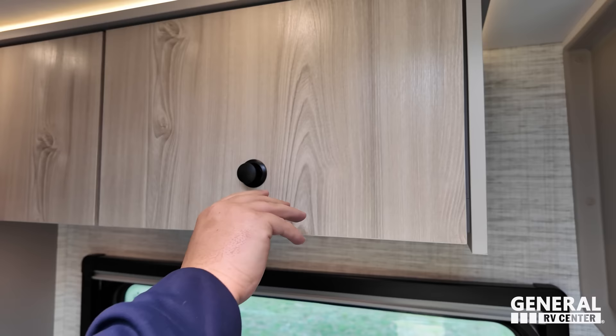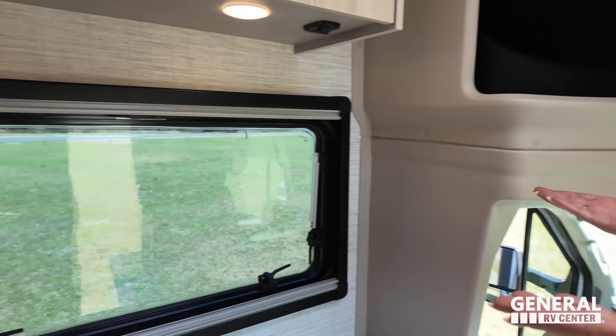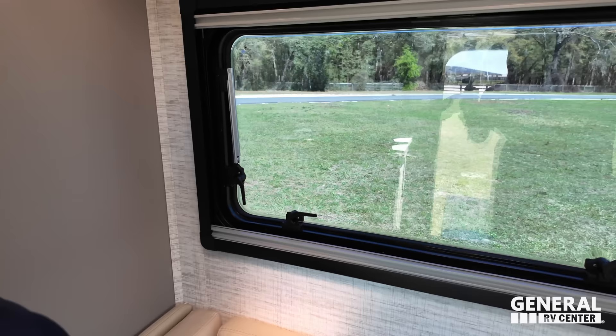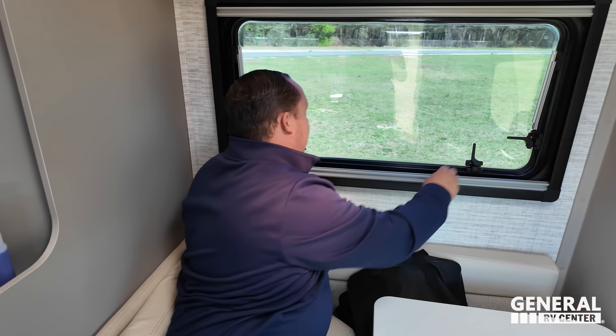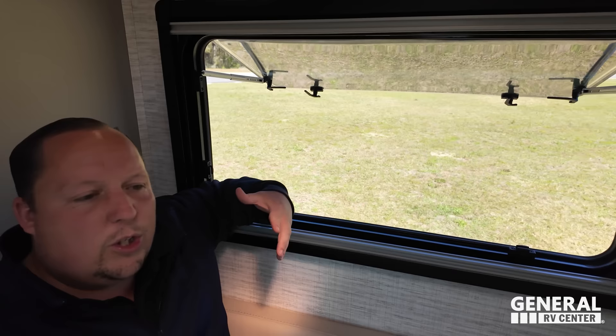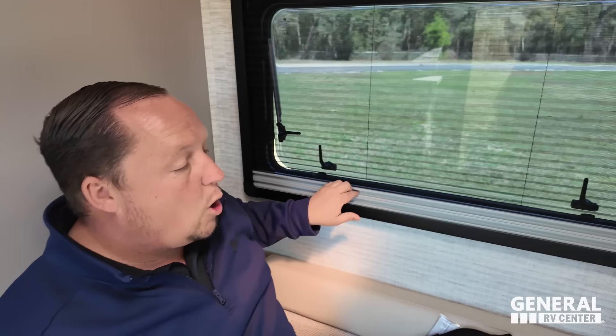Sometimes the best valance is no valance — I love this clean look. Daytime shade and privacy shade — I wish we'd see that more. The Euro-style windows right here are so nice. You can have them come all the way open, put the screen down, get a ton of air, and keep the bugs out.